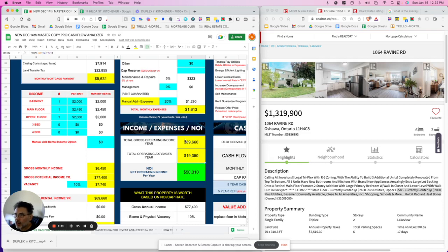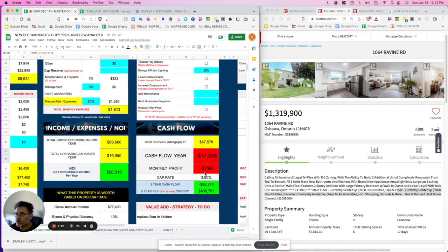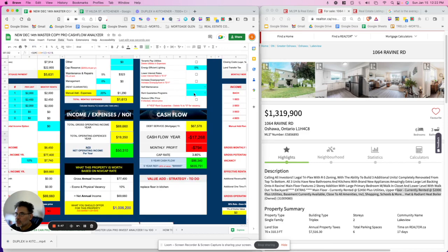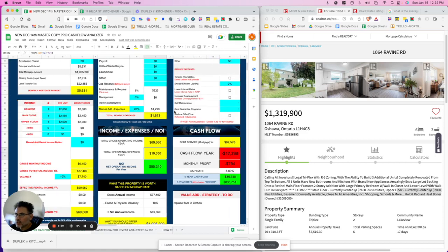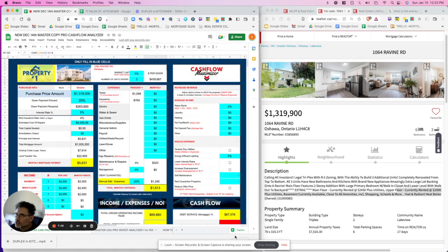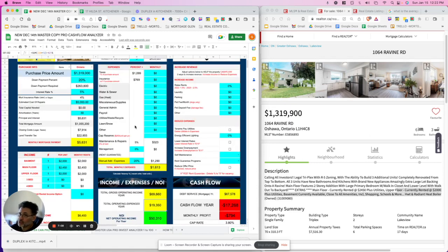With $69,000 annual income and expenses calculated, the net operating income comes to about $50,000. Scrolling down to see the full picture — we're in negative cash flow of $17,000 per year. That's a big problem and it's clearly driven by the price. The rents look solid, so let's look at whether we can raise them.